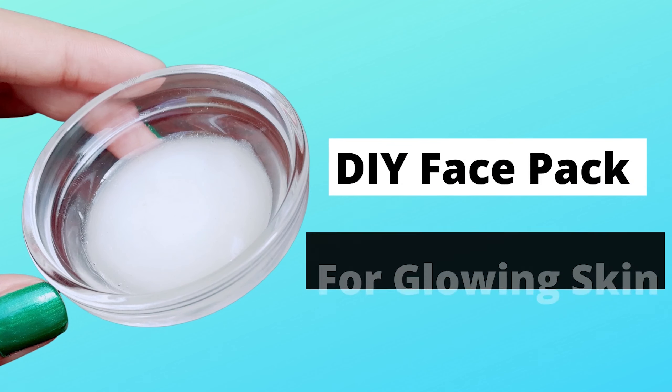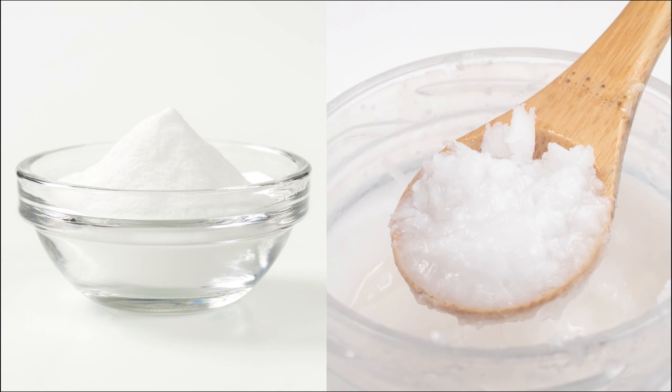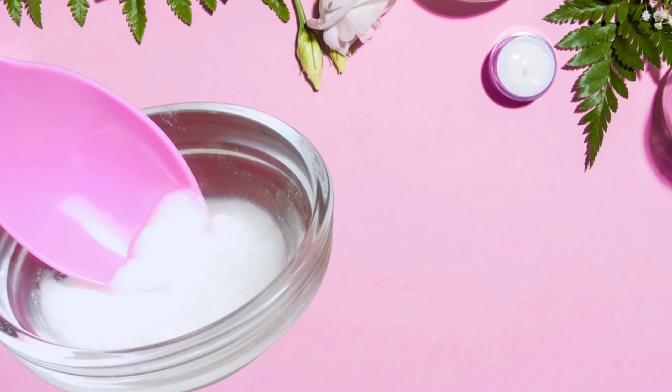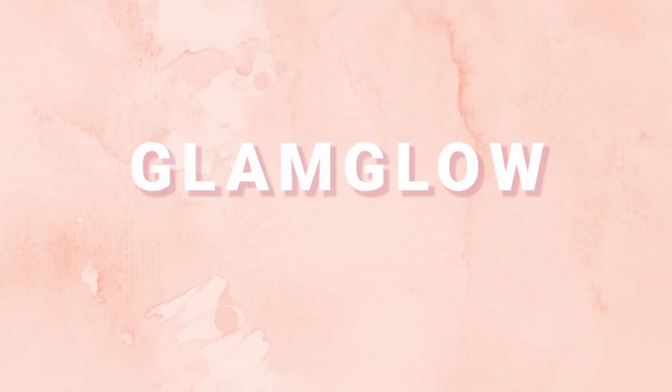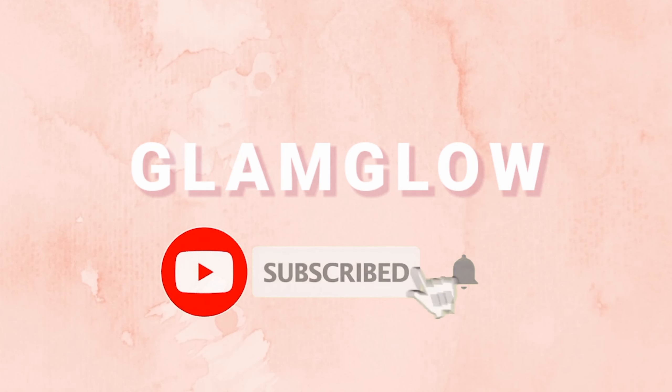The interesting thing is that you need just two ingredients, and they are easily available in your home. Please make sure to like and share this video, and don't forget to subscribe to my channel.